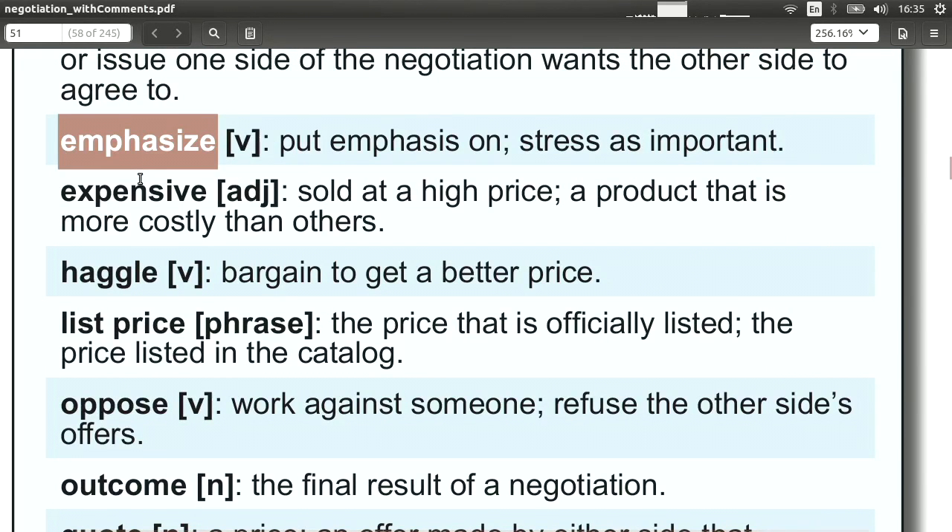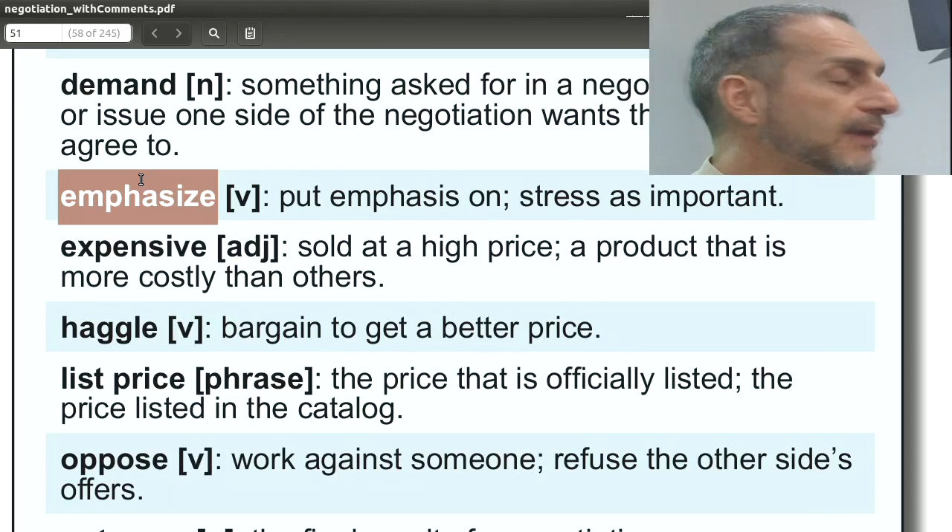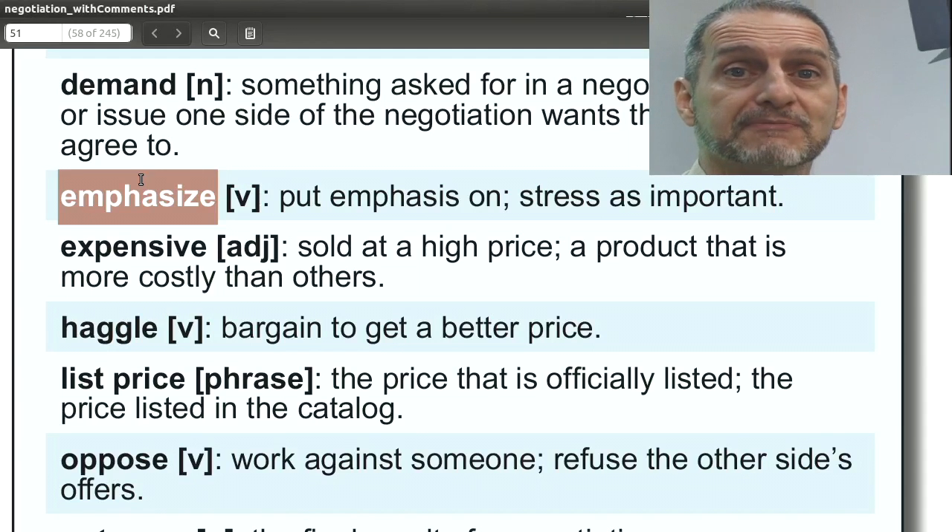'Emphasize' is very helpful in negotiation. You put emphasis on something — you stress that it's very important. You make a plan and then emphasize what's most important to you, whether that's price, delivery, or the relationship. You can tell the other side, 'I want to emphasize that quality is very important.' It's a better word than demand because demand is 'take it or leave it,' whereas emphasize is 'please give me as much as possible because this is something we emphasize.'